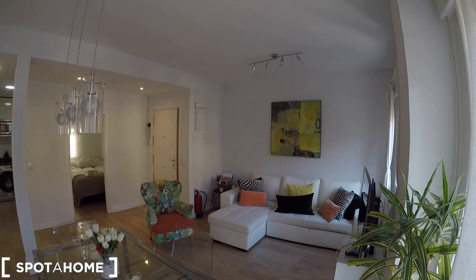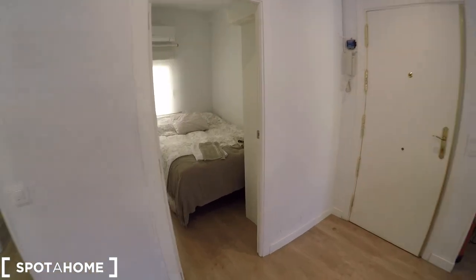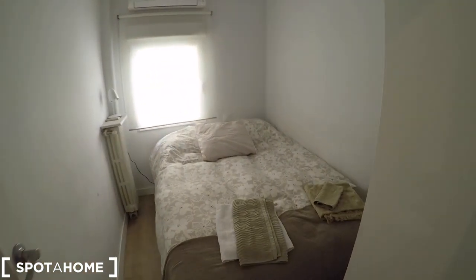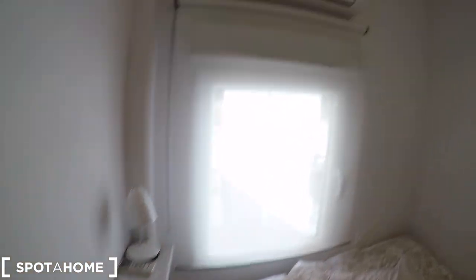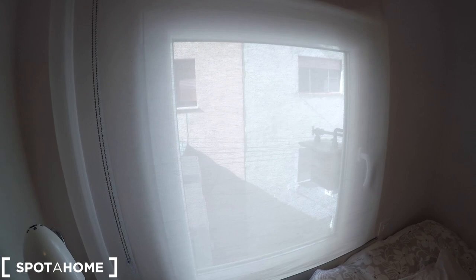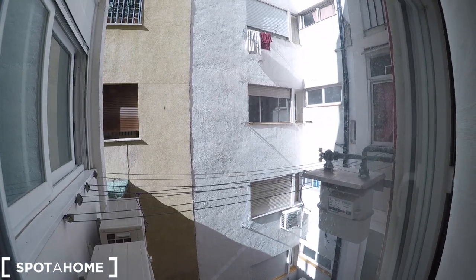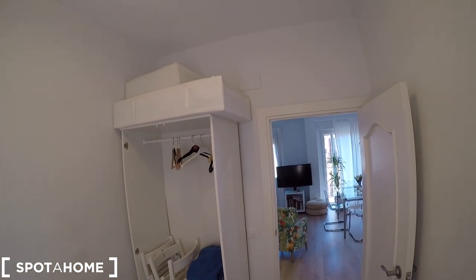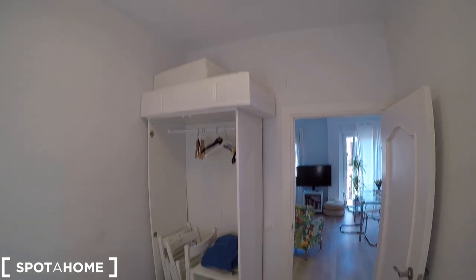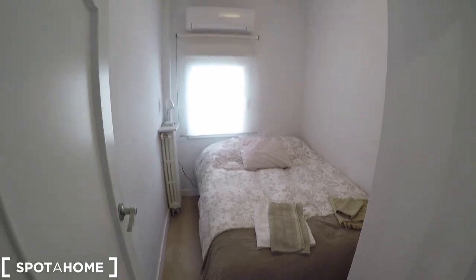Here we have another view of the living area. Now we are going to check bedroom number one. It comes with a double bed, towels, a heating unit, and an AC controller. There's a window that looks out to an interior patio view, so you are going to have a lot of natural light. Just in front of us we have a closet with space for your clothes and belongings — that's very convenient.